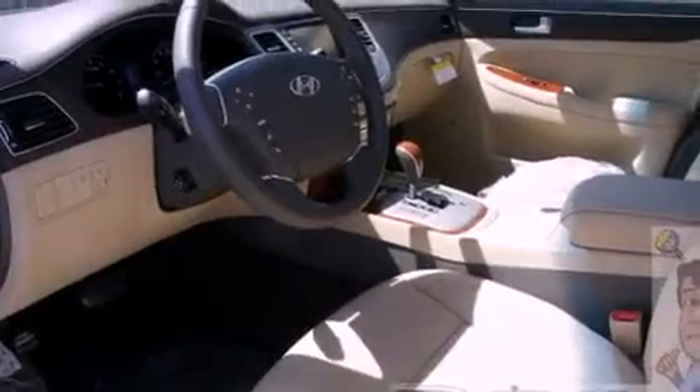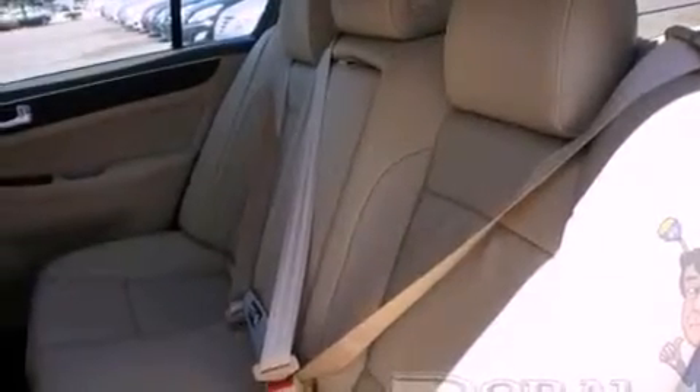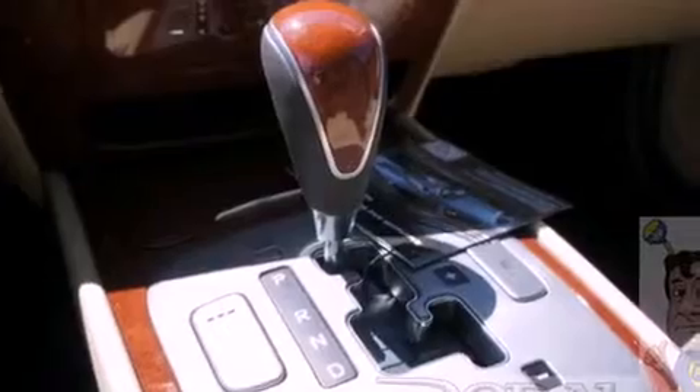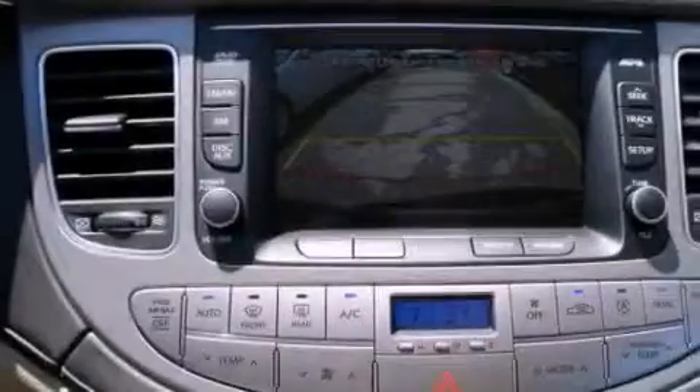The following features are also included: cruise control, heated side view mirrors, a home link feature, a CD player, leather seats, four-wheel independent suspension, a passenger side vanity mirror, an anti-lock braking system, a rear window defroster, and seven intelligently positioned speakers producing great sound quality throughout the cabin.